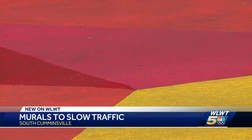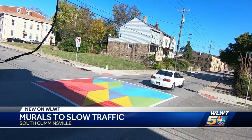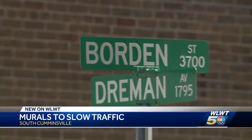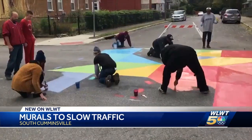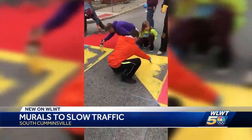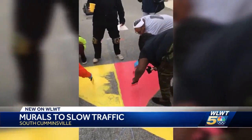Sure enough, street art notwithstanding, there's some zooming going on. This is Cincinnati's first street-calming paint job, at Draymond and Borden in South Cumminsville. On Sunday, police blocked the intersection and neighbors pitched in. This is video of their artistic touch, provided by the community.